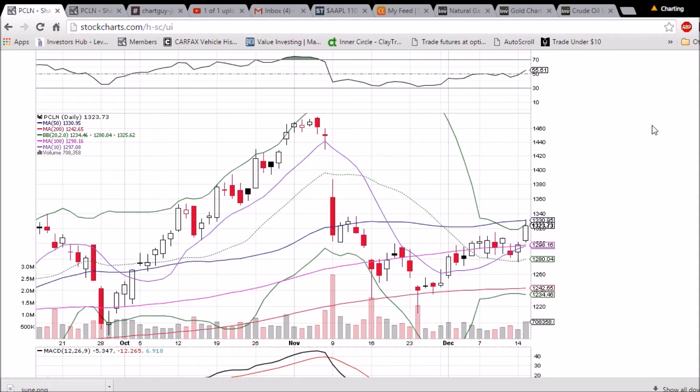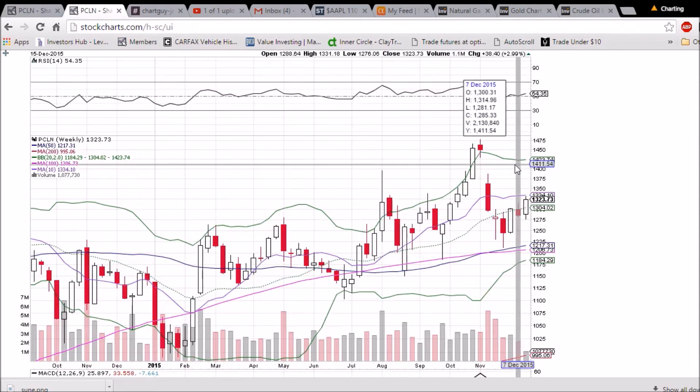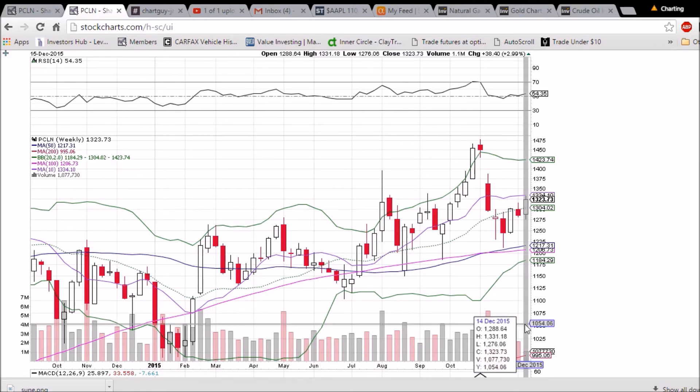Lots of upside if the bulls can keep this party going. RSI crossing 50 was a bullish sign; MACD crossed a while ago and is heading up nicely. On the weekly chart, there are three trading days left to go above the middle Bollinger Band at 1304 — a close above that is bullish.